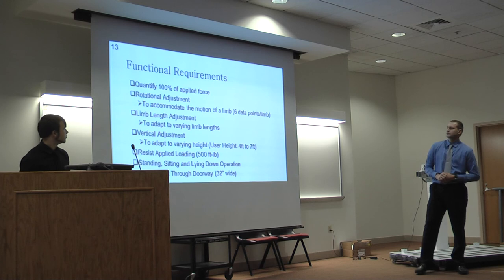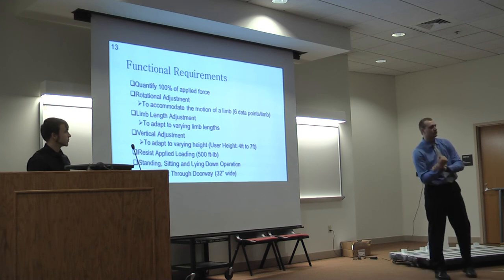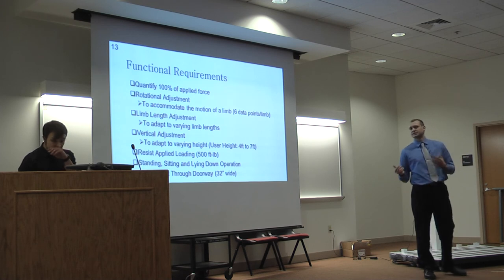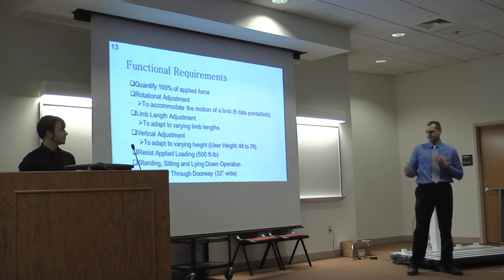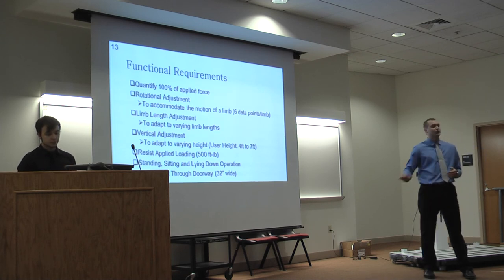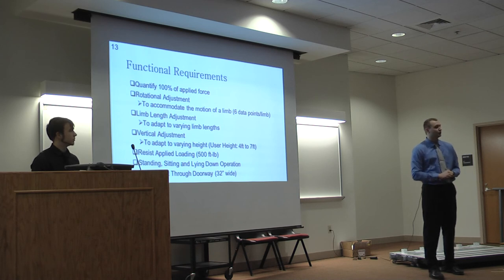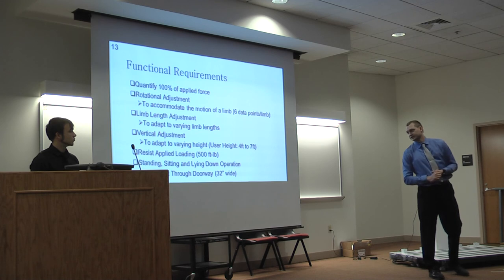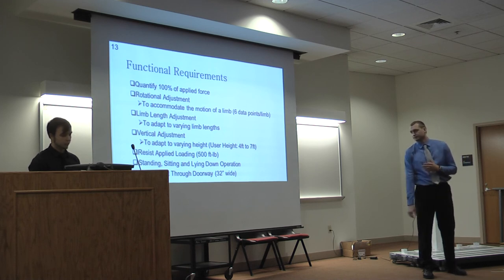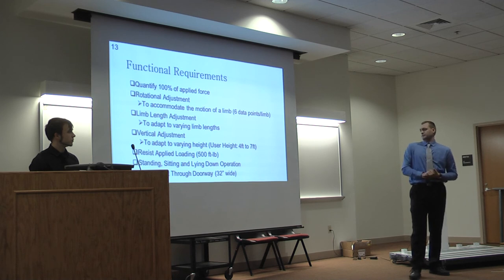In doing background research and talking with our clients, we narrowed our project down to seven functional requirements. Number one: quantify the applied force. Number two: accommodate the range of motion of each of the four joints. Number three: limb length adjustment, since Tyler and I have different arm and leg lengths. Number four: vertical adjustment — a station adaptable to anyone from a four-foot middle school student to a seven-foot basketball player. Number five: resist applied loading up to 500 foot-pounds, matching the HumaNorm spec. Number six: accommodate standing, sitting, and lying-down operation. Number seven: portability — clients need to take it to different functions on campus and at other events.